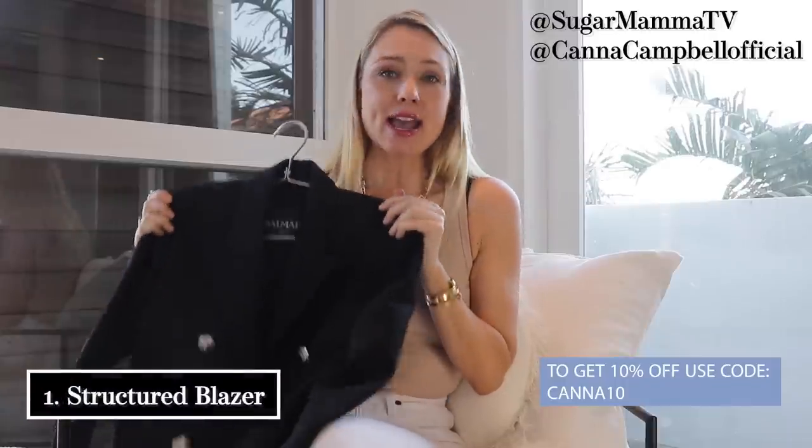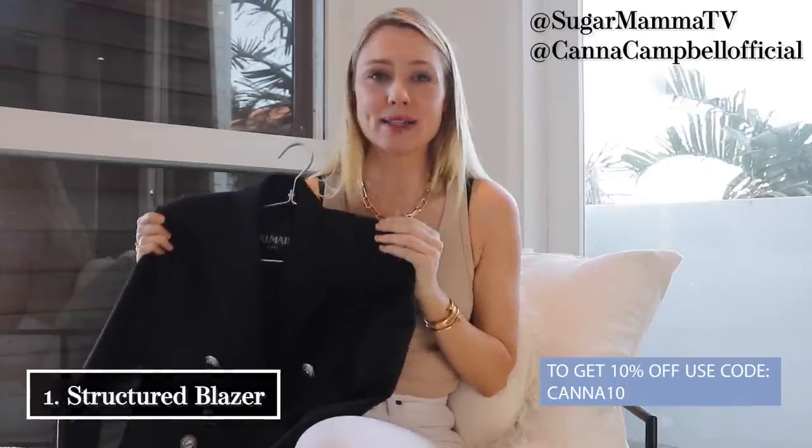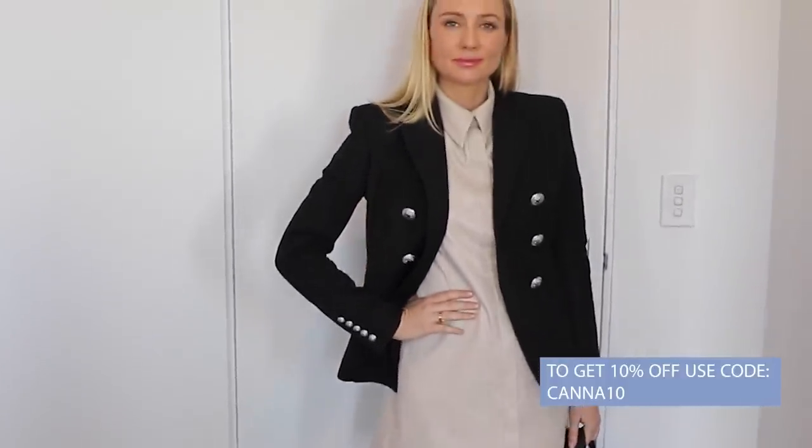First up for a capsule working wardrobe is a great quality blazer. I have had a couple of different blazers throughout my life and I will always invest in a high quality one. This one is Balmain — I worked my way up to it. Really look at investing in a high quality piece because a good blazer will last you decades. It's versatile: you can wear it with jeans, a leather pant, a skirt, over a dress, or even over a cocktail dress sitting on your shoulders for a chic, elegant, feminine look.